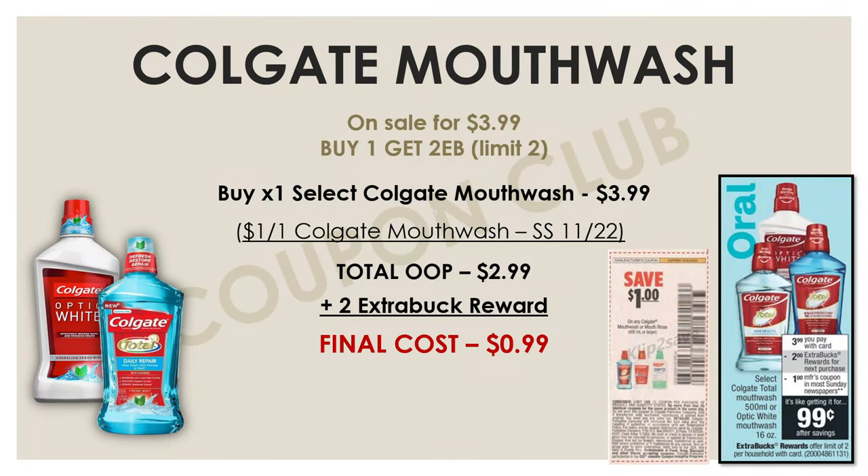Now that we've got toothbrush and toothpaste, we might as well get some mouthwash. We have a really good deal on the Colgate mouthwash this week — buy one and get two, and they're on sale for $3.99. Get one on sale for $3.99 and use a $1-off-one Colgate mouthwash insert coupon from the November 22nd SmartSource, bringing your total to $2.99. You'll get back a $2 extra buck, making the final cost just $0.99. Also check your CVS account for manufactured digital coupons if you don't have those inserts.